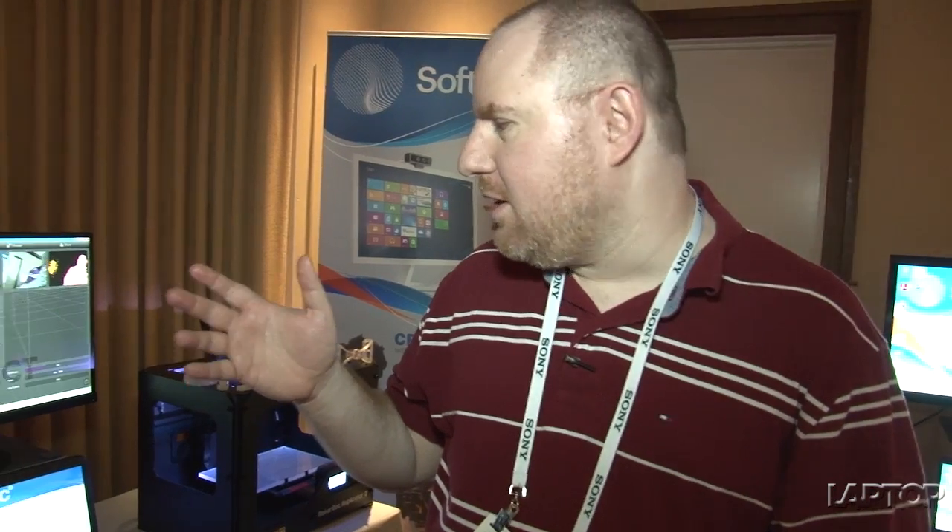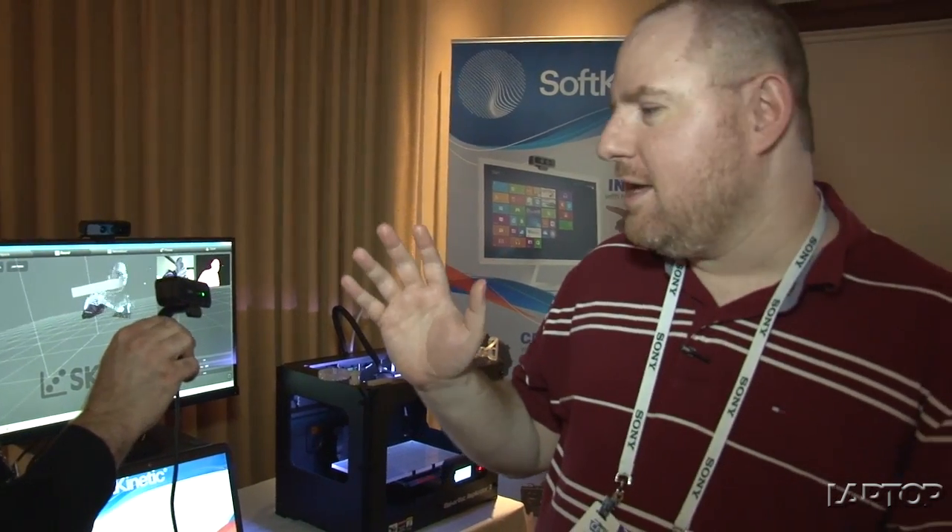SoftKinetic just announced a partnership with MakerBot where they're going to use this technology in a camera and 3D scanning solution for MakerBot, to enable them to take objects and scan them for printing out on a MakerBot printer. What we have here is a demo using their current camera technology with a third-party app called Schenect. This is not the software that's going to be used by MakerBot, and while this camera technology is basically what MakerBot is going to use, it's not going to look like a webcam.